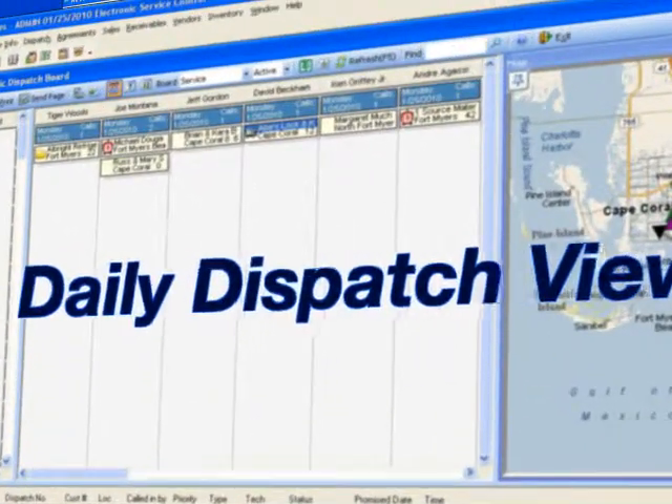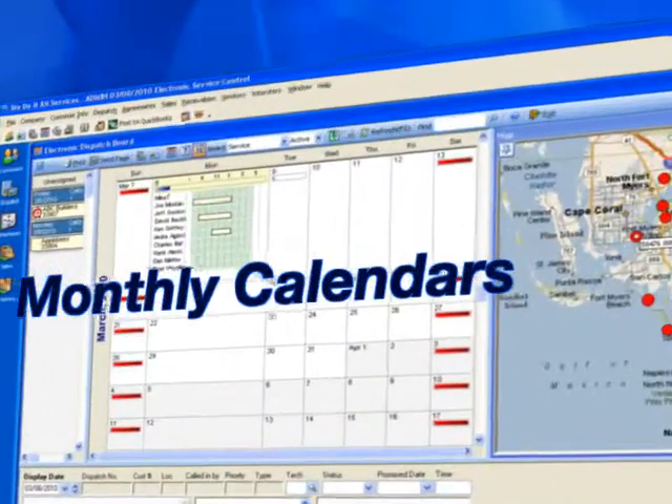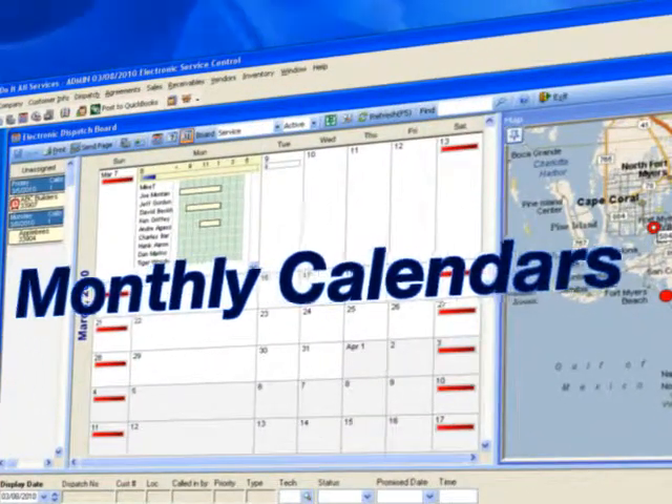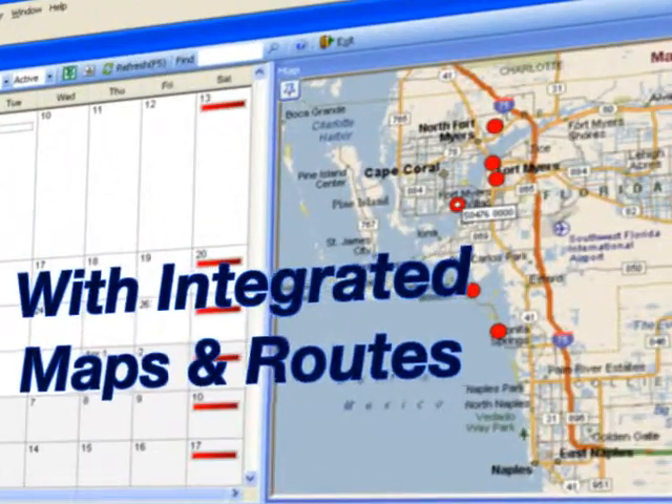Whether you like our daily dispatching view, we offer weekly time blocks to see your gaps in schedules, and our monthly calendars for project management — all of which can be integrated right into Microsoft MapPoint to provide driving directions and other routing tools as well.